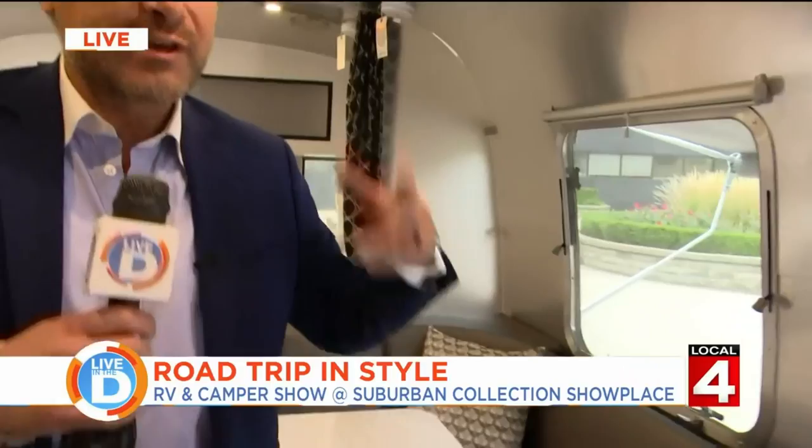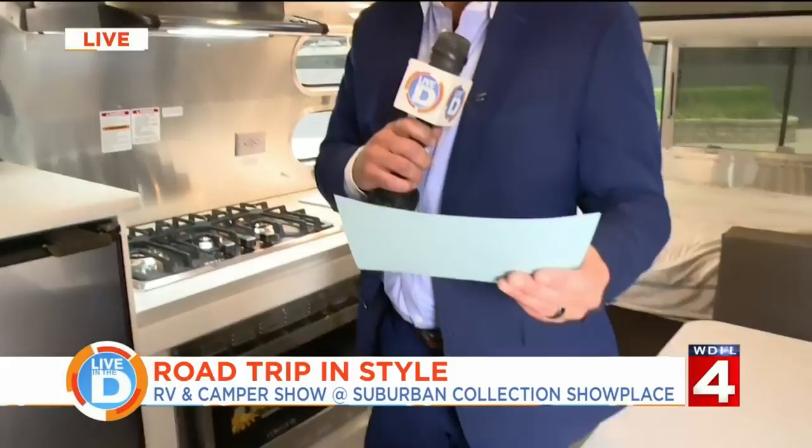We have 64 different units in our display — nine of them are Airstreams. We have everything from a 16-foot Bambi, which is the smallest, up to a 30-foot Classic, which is the most luxurious and expensive Airstream model. The 30th Annual Fall MARVAC RV and Camping Show Detroit is today through Sunday at the Suburban Collection Showplace in Novi. For more information, check our social media and ClickOnDetroit.com. Thanks for being here, Matt. Great to be here — and thank you for delivering my new vehicle; I'm going to be doing a little holidaying!